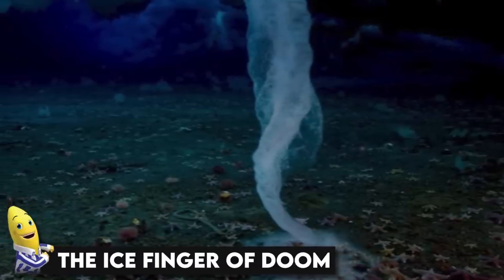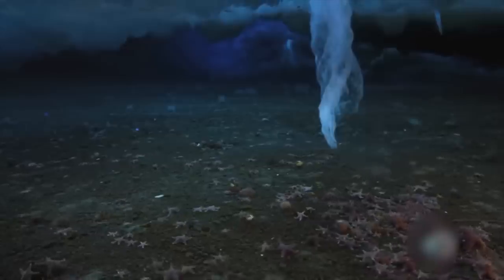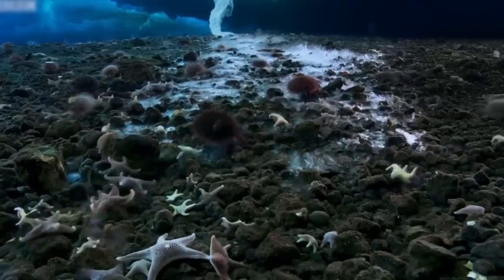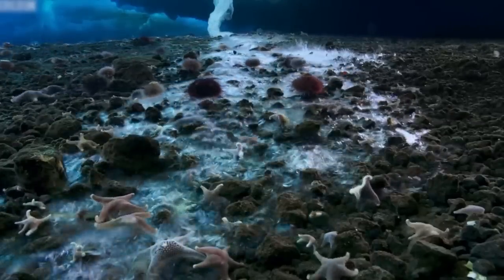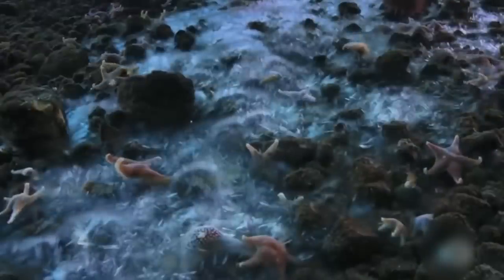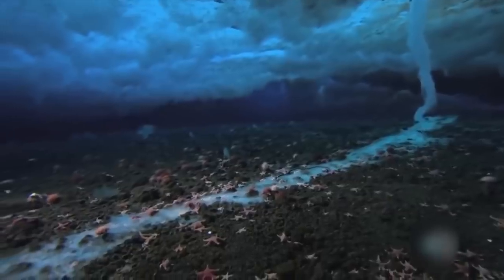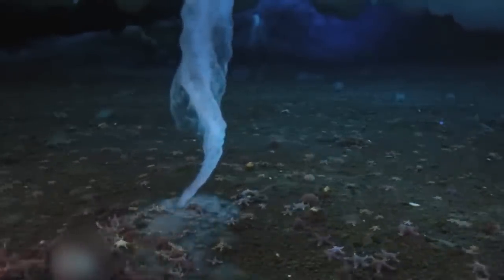The ice finger of doom. Looking like a tornado, the ice finger of doom is actually an underwater icicle traveling down to the ocean's surface. When it reaches the bottom, it freezes everything it touches. In short, it is a finger of ice which freezes each and every form of life as soon as it touches them. Despite our belief that we have overcome nature, these will always be things out there that can take us down from time to time — and not just astonish us, but they can kill us too if we're not careful.